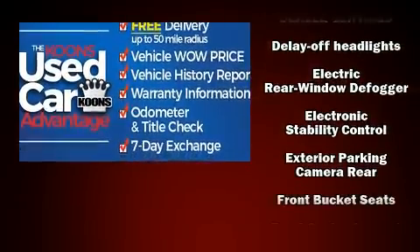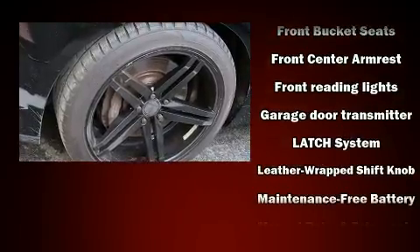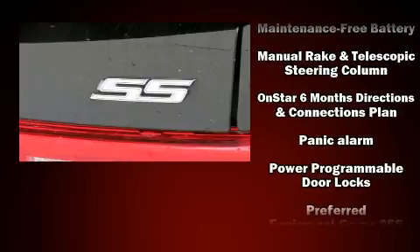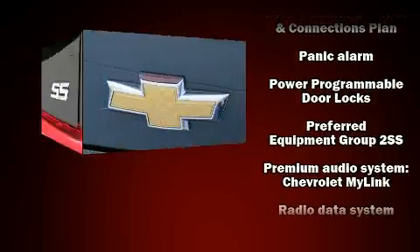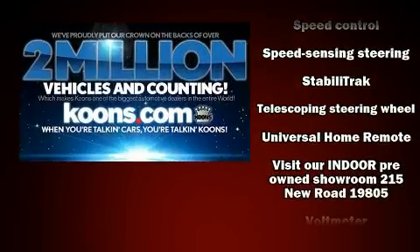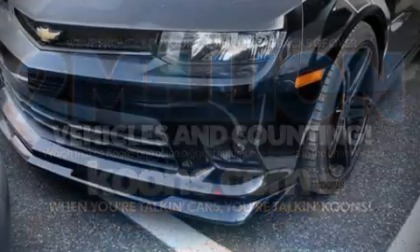Chevrolet also prioritized safety and security with features such as front and side impact airbags, brake assist, a security system, OnStar, and four-wheel disc brakes with ABS. With electronic stability control supplementing mechanical systems, you'll maintain precise command of the roadway.